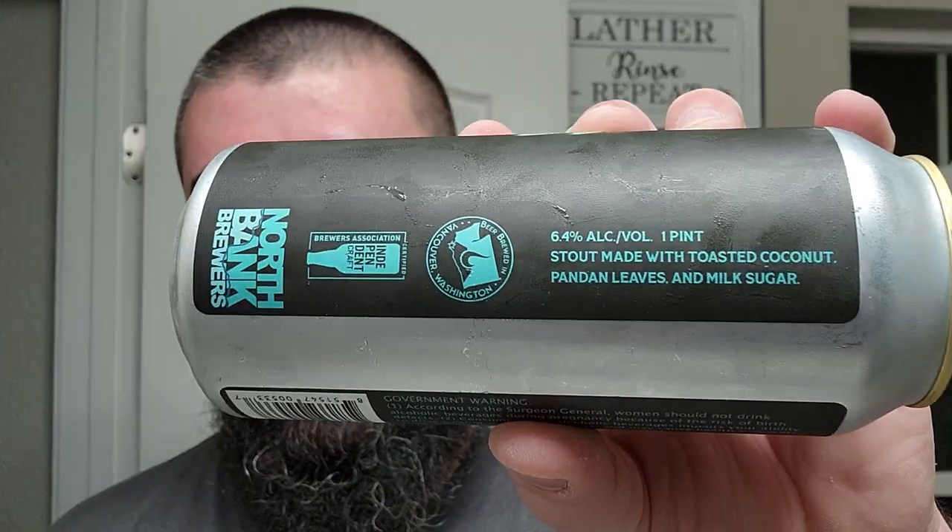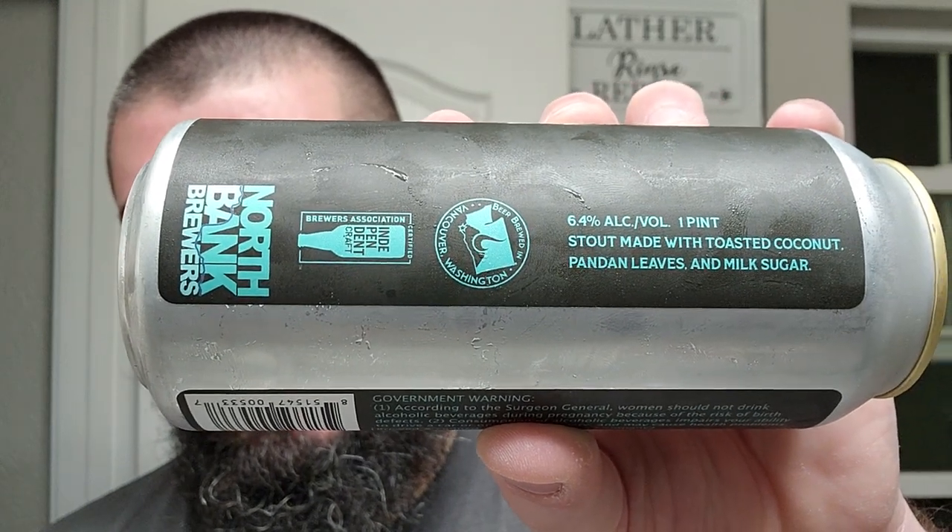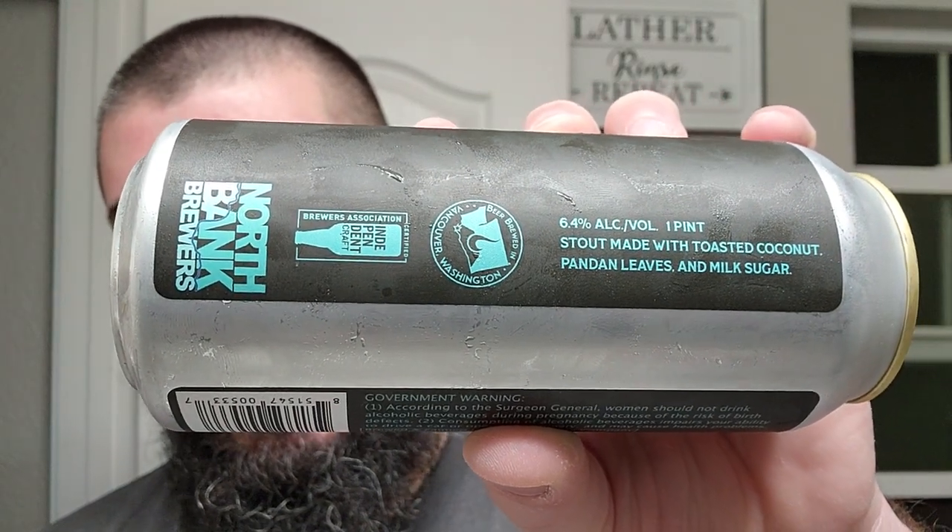6.4% ABV. Stout made with toasted coconut, pandan leaves, and milk sugar. Somebody is going to have to help me out with what exactly the fuck pandan leaves are — I am unfamiliar with that. Nice little playful label there, and that's about all it's going to give us. Let's crack it open.